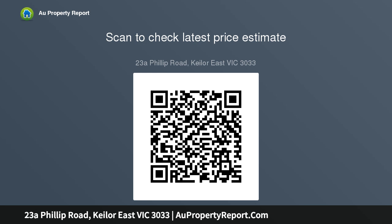Add to this a dedicated study, lounge, rumpus upstairs, and open plan living and dining area complemented by a sleek stone-top kitchen with breakfast bar.